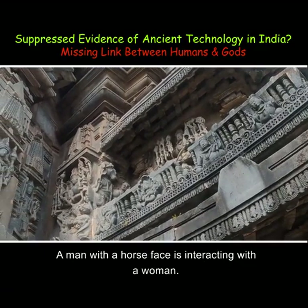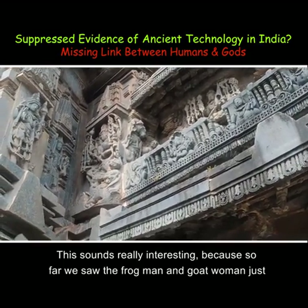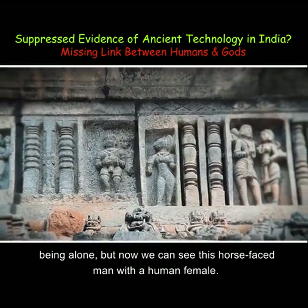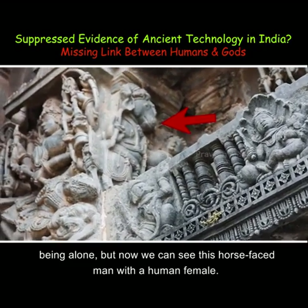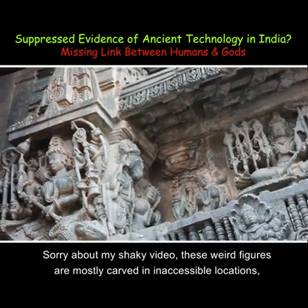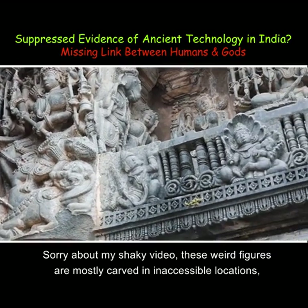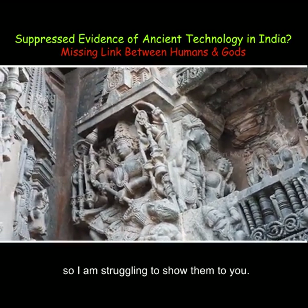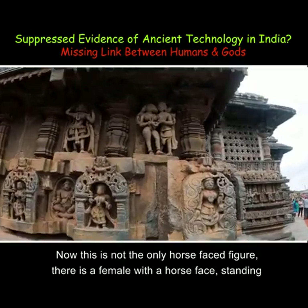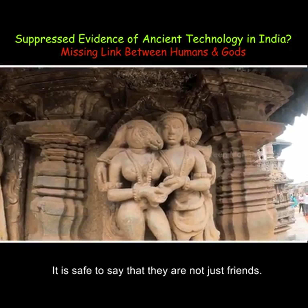Behind this carving is another very strange carving. A man with a horse face is interacting with a woman. This is interesting, because so far we saw the frogman and the goat woman just being alone, but now we can see this horse-faced man with a human female. These weird figures are mostly carved in inaccessible locations. There is also a female with a horse face standing close to a man — it is safe to say that they are not just friends.